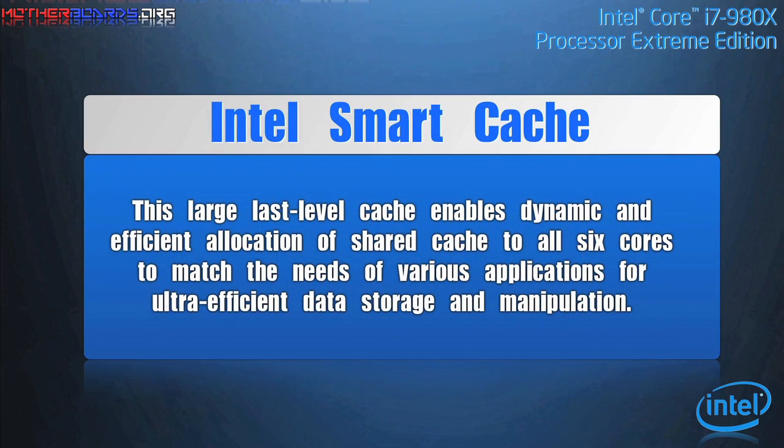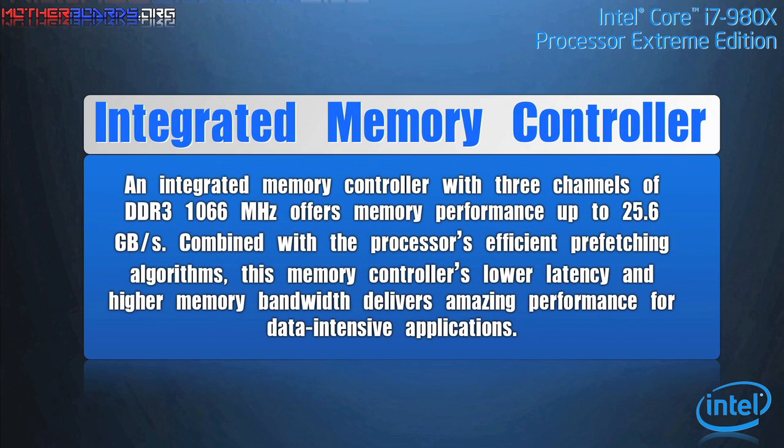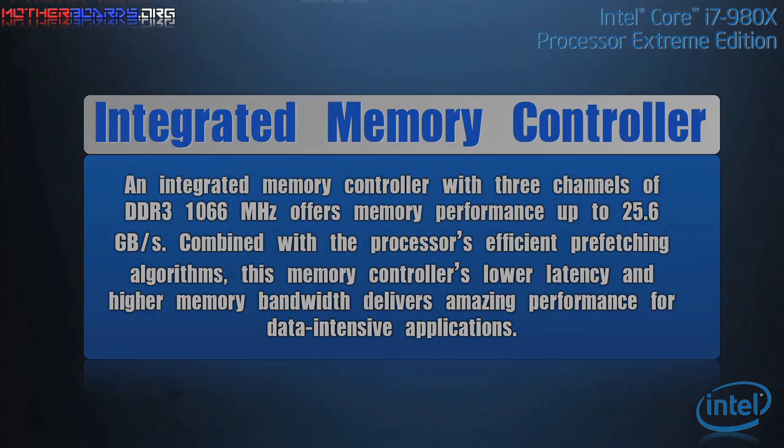Intel Smart Cache: twelve megabytes of shared cache allows faster access to your data. It does this by enabling dynamic and efficient allocation of the cache to match the needs of each core, significantly reducing latency to frequently used data and improving performance. The integrated memory controller supports three channels of DDR3-1066 memory with two DIMMs per channel and support for XMP memory.